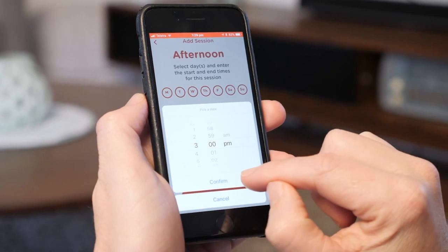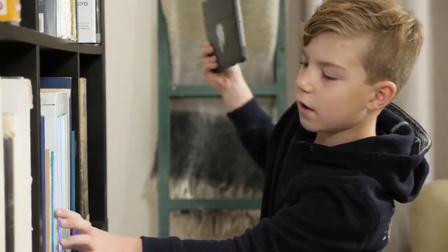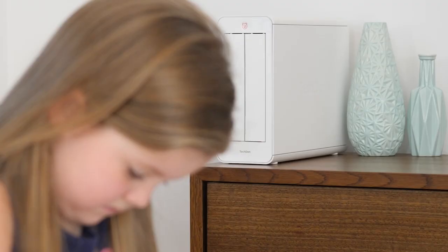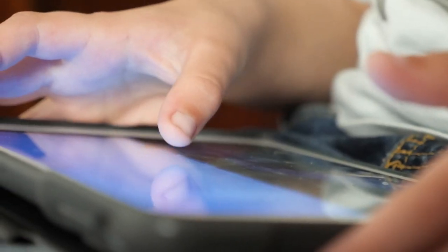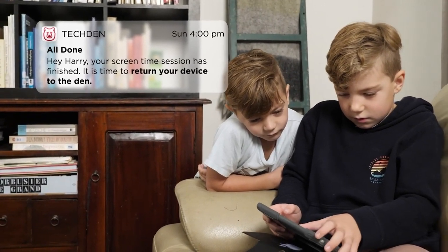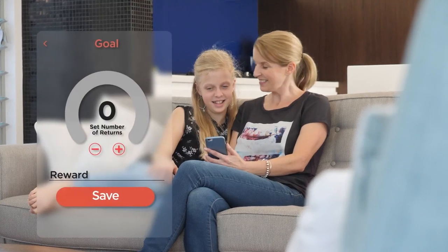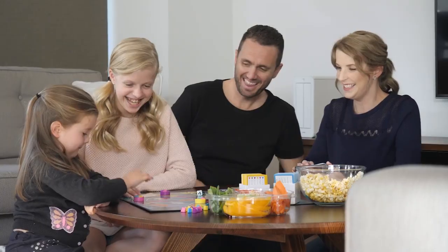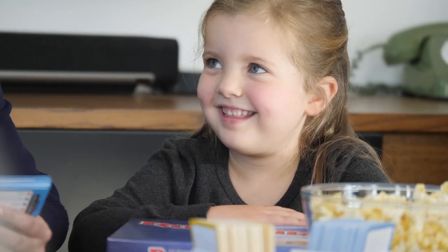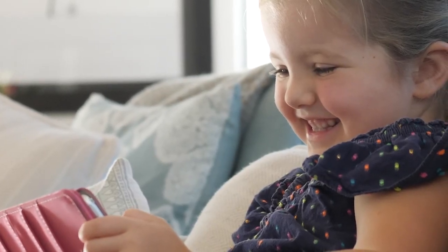If you opt to set a predetermined schedule ahead of time, you can use the app to set specific times when you can use your device. The doors lock and unlock based on these presets, helping you curb your temptations. You can also set limits for device usage, which lock you out during unsanctioned hours. Notifications keep you informed every step of the way, and you can track your history to get a sense of your overall usage. Techden offers a rewarding experience and will help you and your family curb the time they spend on their devices, allowing you to spend more quality time together. It has a solid reward system that really works wonders, and already has plenty of fans.